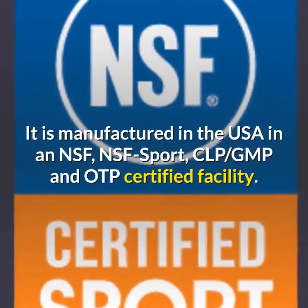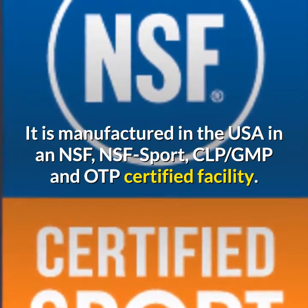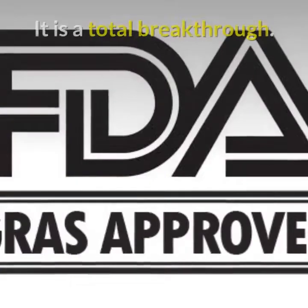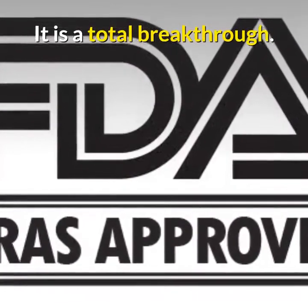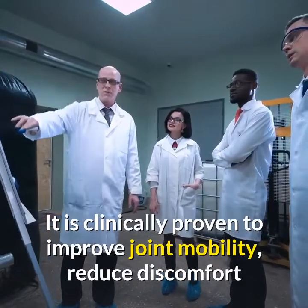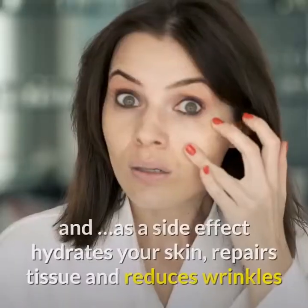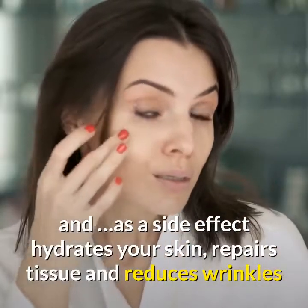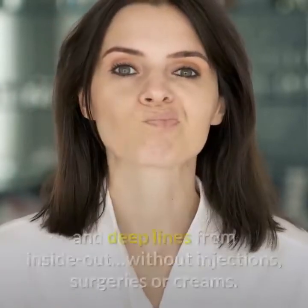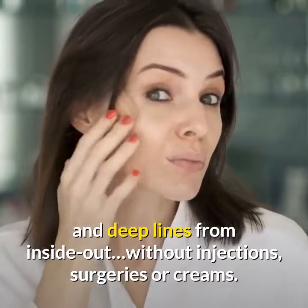It is manufactured in the USA in an NSF, NSF Sport, CLP, GMP and OTP certified facility. It is a total breakthrough. It is clinically proven to improve joint mobility, reduce discomfort, and promote healthy cartilage and connective tissue. As a side effect, it hydrates your skin, repairs tissue and reduces wrinkles and deep lines from inside out — without injections, surgeries or creams.